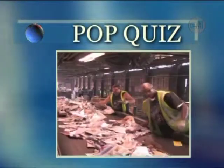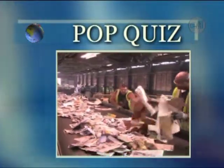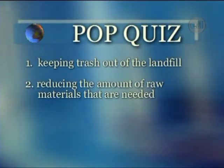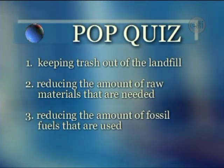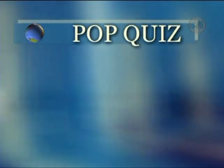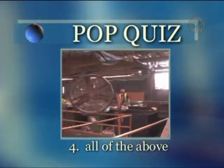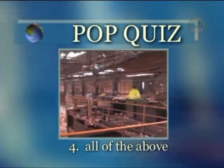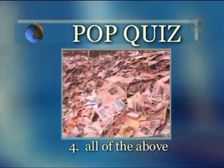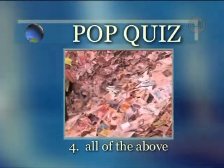Recycling can help keep the environment clean by doing what? Keeping trash out of the landfill, reducing the amount of raw materials needed, and reducing the amount of fossil fuels used. The correct answer is all of the above — recycling keeps more trash out of landfills and also reduces the amount of natural resources and fossil fuels used, because making new products from reused materials requires less energy and natural resources.